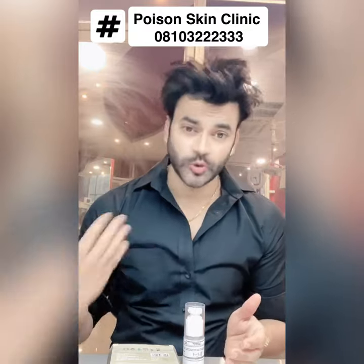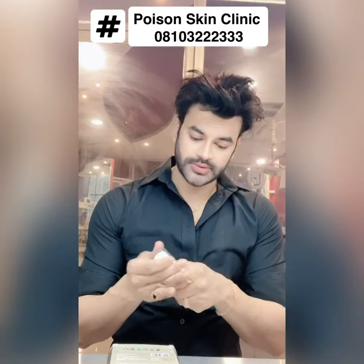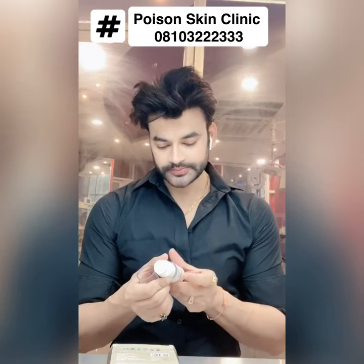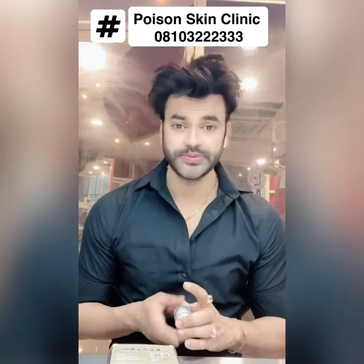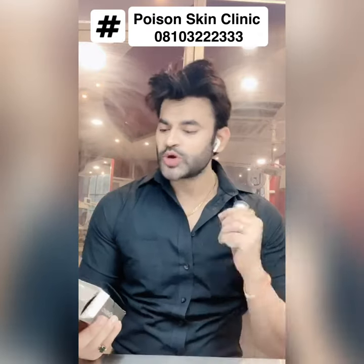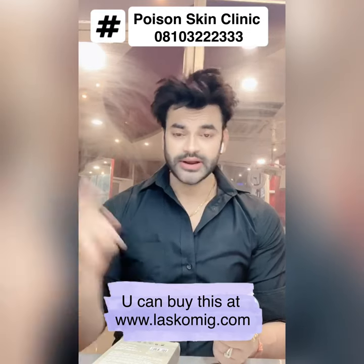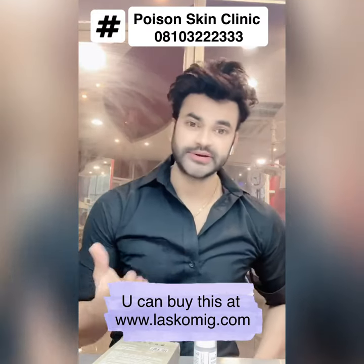Sunscreen is important because it will stop new pigment formation and new sun damage. Our job is to treat the existing damage, but if you go out without sunscreen, you will get new pigment and it will undo the treatment. Apply sunscreen every morning — physical sunscreen, and also oral sunscreen like UV Check. You can also use a sunscreen gel. You will find this product at the website link in the description box.